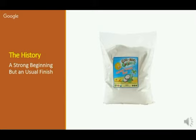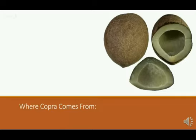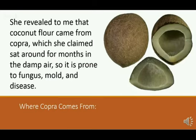We were looking for some partners to work with because we were trying to get as many people as possible healthy. I ran into a woman who told me about where copra comes from. She claimed that that's what I was selling. She said that coconut flour, in fact, came from copra, which she claimed sat around for months in a damp area, so it was prone to fungus, mold, and even disease.